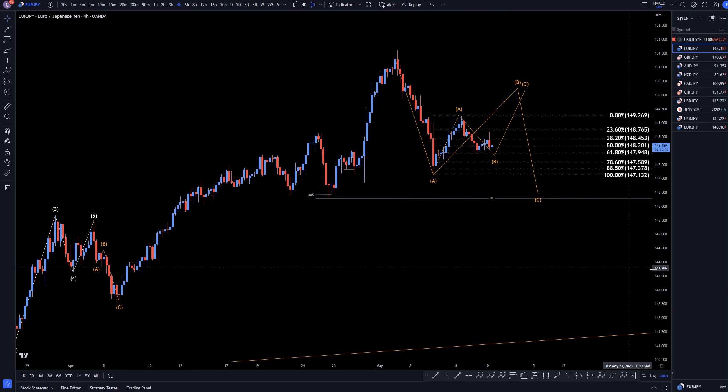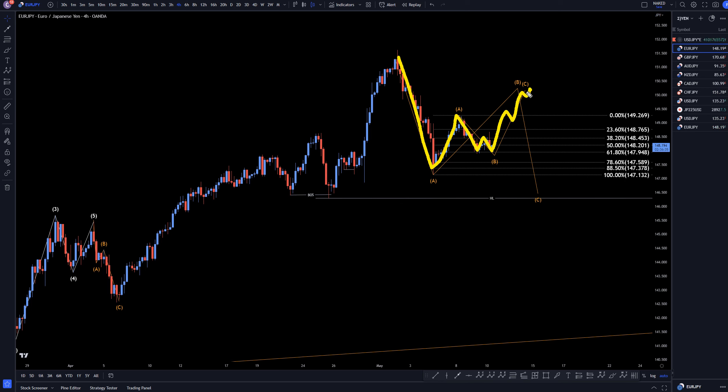Going down to the four-hour timeframe, it looks like impulsive down — maybe a wave A. This kind of looks like an A, and then three waves down for a B. I think it's going to end up going up for potentially a wave C of B, but even though it looks like it should be a wave C of B, we do have to be a little bit cautious because it very easily could just keep on drifting up rather than going down and make a wave C like you would expect. It does look like it needs to go up for the C of B and then back down for the wave C, but it very easily could just keep on drifting up.